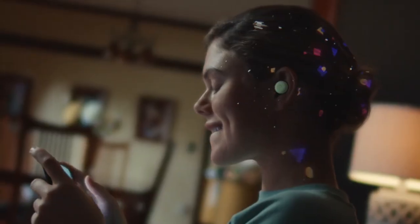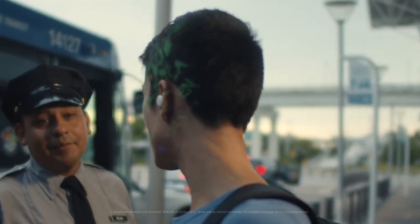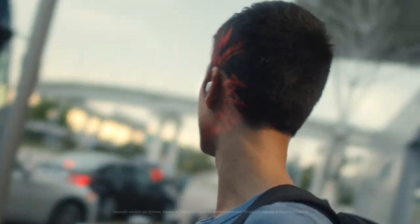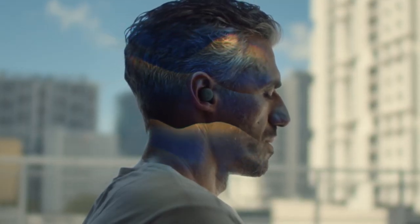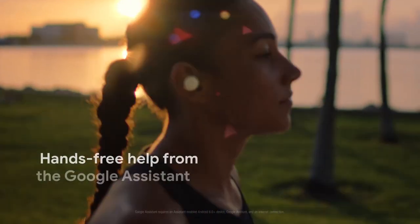Brilliant sound all around — with custom-designed 12mm dynamic speaker drivers, Google Pixel Buds deliver rich, high-quality audio no matter what you're listening to. Help when you need it: just skip a track, get directions, or send a message. Say 'Hey Google,' or press and hold the earbud to talk to the Google Assistant.